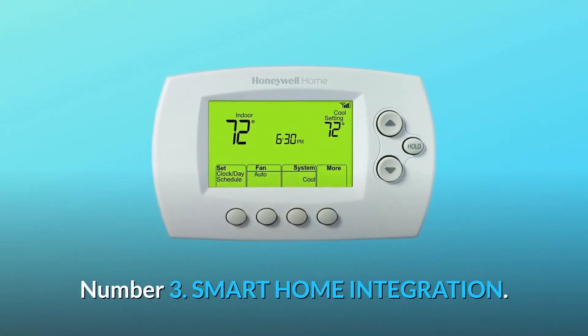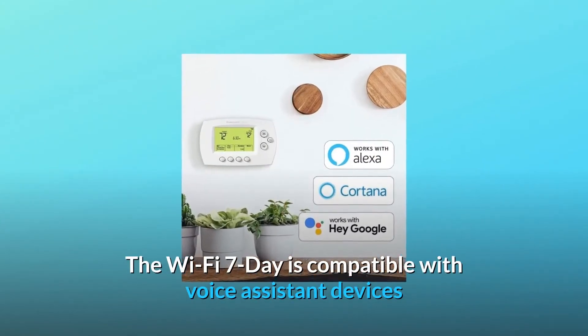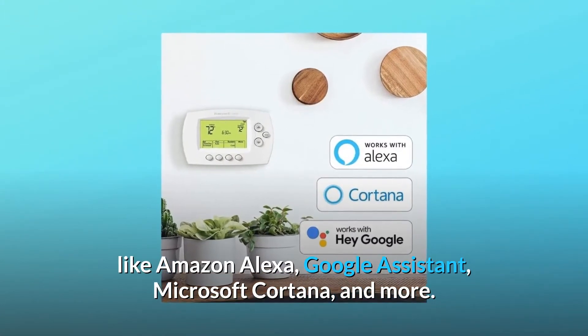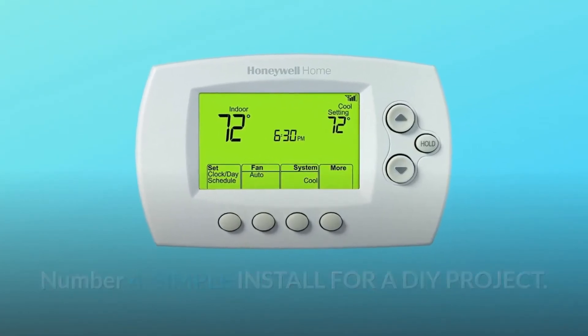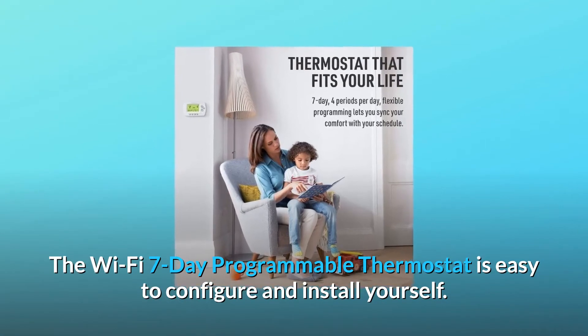Number 3: Smart Home Integration. The Wi-Fi 7-Day is compatible with voice assistant devices like Amazon Alexa, Google Assistant, Microsoft Cortana, and more. Number 4: Simple Install for a DIY Project. The Wi-Fi 7-Day programmable thermostat is easy to configure and install yourself.